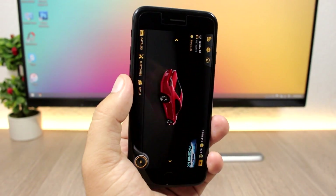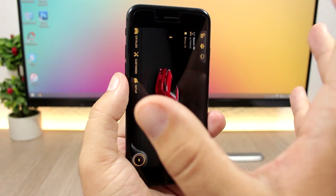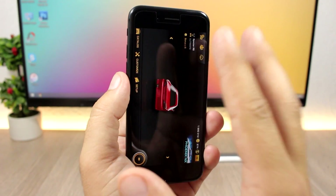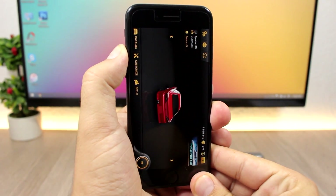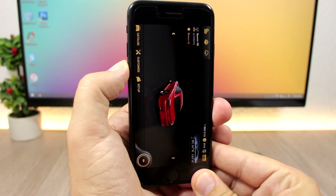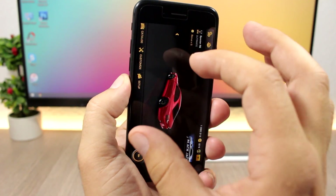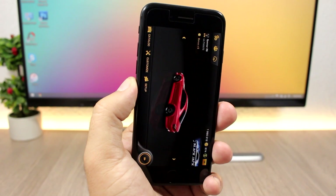Another very welcome feature: the volume HUD won't show when you're in full screen. So here in a game, the volume will turn up or down but the volume HUD won't appear and interrupt you in the middle of the screen.